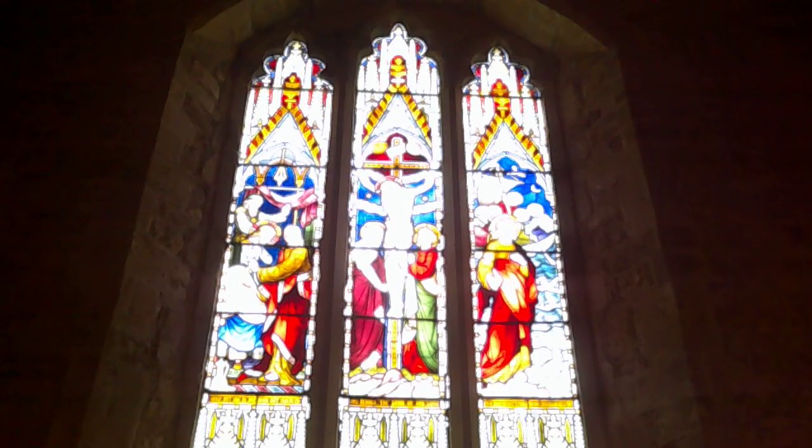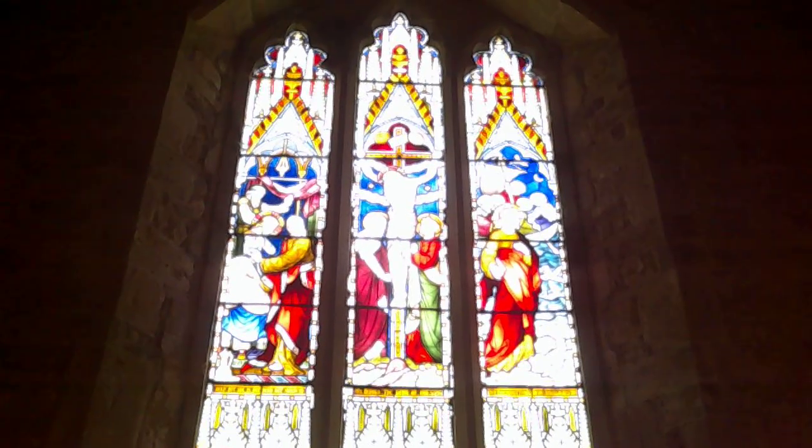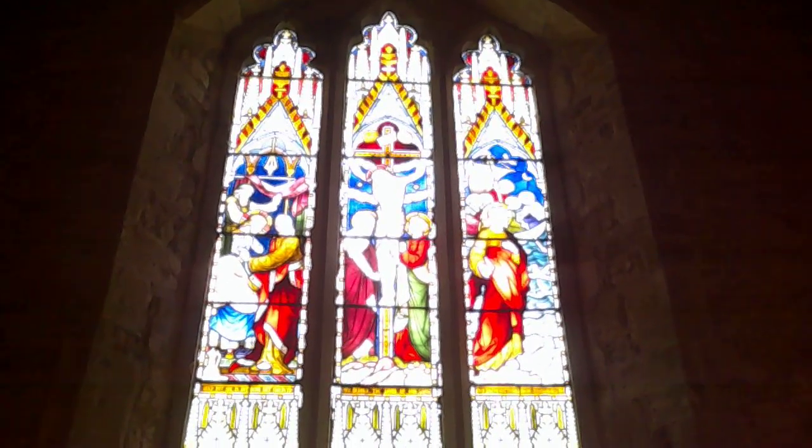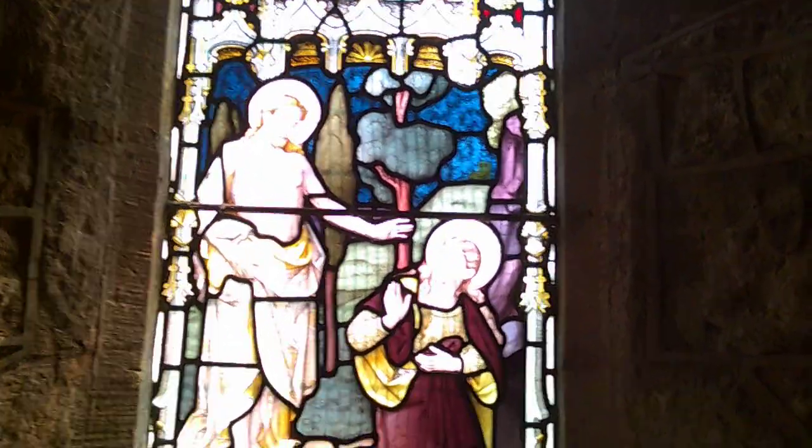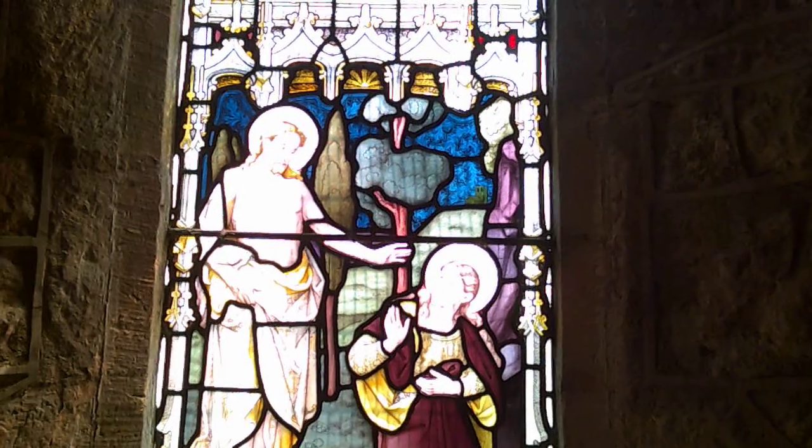East window: we've got the Raising of Jairus's daughter, then Christ crucified in the middle, and Christ walking on the water on the other side, and then something to do with the resurrection. And this is in memory of Ada Mary Hill Low, and you can see that her photograph has been used to make the image of Mary Magdalene there.